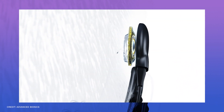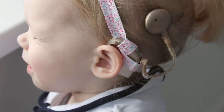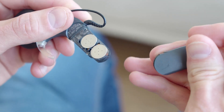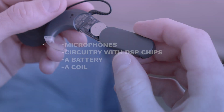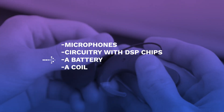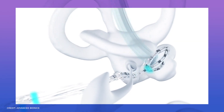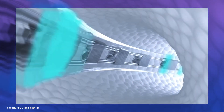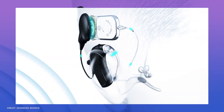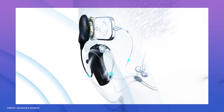There are two primary parts to the implant. The external component can either be worn behind the ear or attached to clothing, as in the case of small children. The sound processor consists of microphones, circuitry with DSP chips, a battery, and a coil that sends signals to the implant through the skin. A coil to receive signals, circuitry, and an array of electrodes inserted inside the cochlea to stimulate the auditory nerve make up the interior component, or the actual implant.